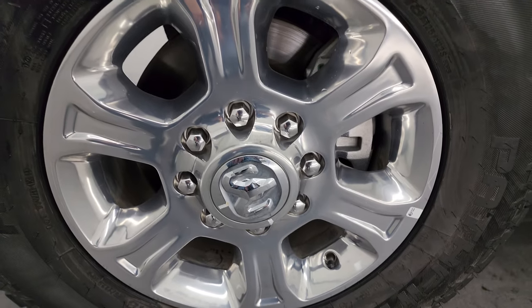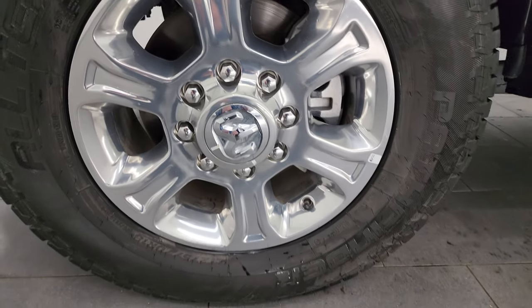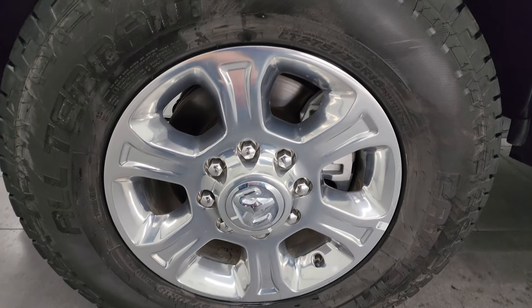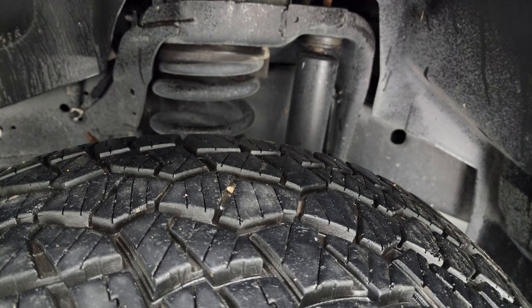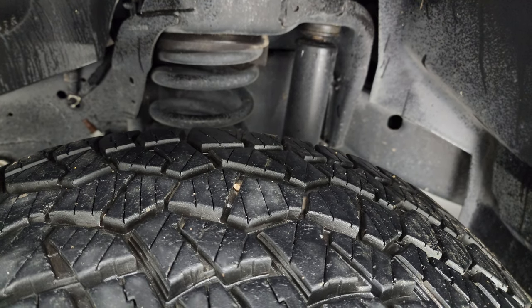This one comes with the 18-inch polished aluminum wheels and it has Pathfinder all-terrain LT 275/70R18 tires. I would say they have probably about 70 to 80 percent of the tread left on them.